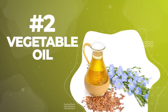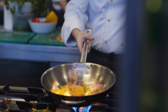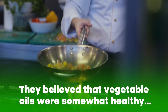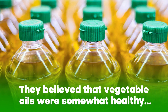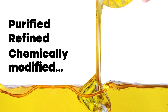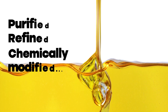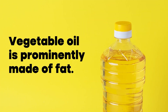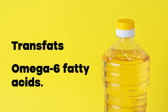Number 2: Vegetable oil. For years, doctors have recommended favoring vegetable oils when cooking or frying dishes. They believed that vegetable oils were somewhat healthy because of their natural origins. However, recent studies found that most vegetable oils are purified, refined, and chemically modified, leaving no nutritional value or health benefit to those who consume it. Vegetable oil, like any other oil, is prominently made of fat, and that includes unhealthy ones such as trans fats and omega-6 fatty acids.